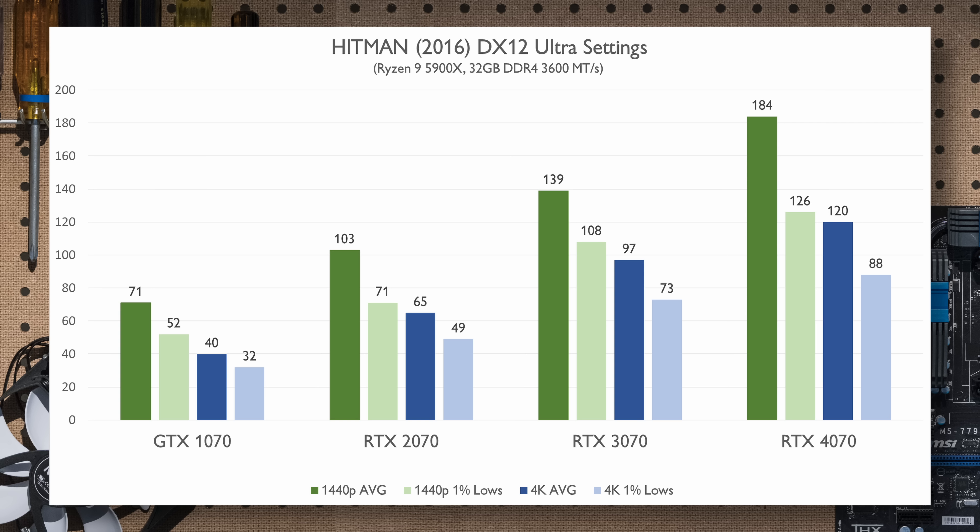Into the gaming performance — as we go through the titles I selected, you'll notice I tested more than just the latest games. I wanted to showcase a game or two from each card's heyday, which I thought would be a fun way to look at things. Starting with GTA 5 — not only was this a big title when the GTX 1070 came out, it's still a most-played title according to Steam.